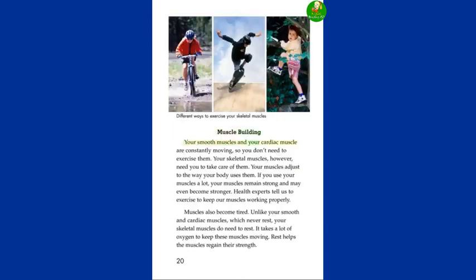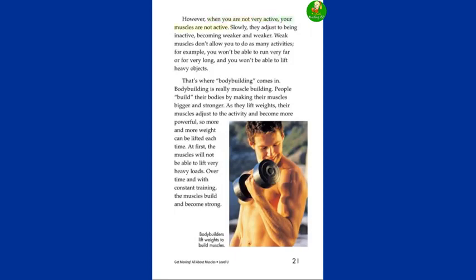Muscle Building. Your smooth muscles and your cardiac muscle are constantly moving, so you don't need to exercise them. Your skeletal muscles, however, need you to take care of them. Your muscles adjust to the way your body uses them. If you use your muscles a lot, your muscles remain strong and may even become stronger. Health experts tell us to exercise to keep our muscles working properly. Muscles also become tired. Unlike your smooth and cardiac muscles, which never rest, your skeletal muscles do need to rest. It takes a lot of oxygen to keep these muscles moving — rest helps the muscles regain their strength. However, when you are not very active, your muscles adjust to being inactive, becoming weaker and weaker. Weak muscles don't allow you to do as many activities — for example, you won't be able to run very far or lift heavy objects.